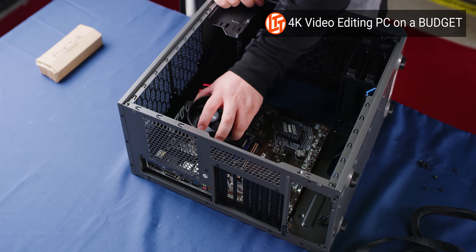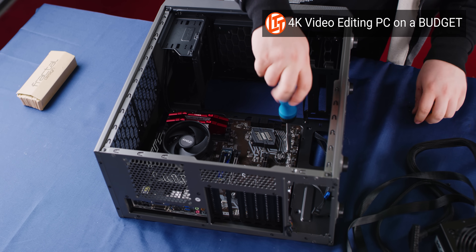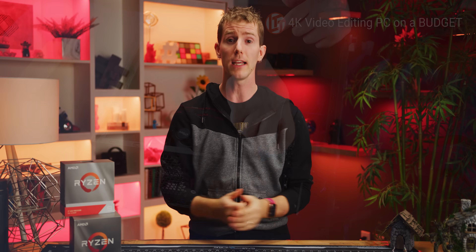By the way, if you like this video but hate the price tag, check out our recent upload on editing 4K video on a budget. It is amazing what kind of options AMD has in the lower end of their lineup as well.